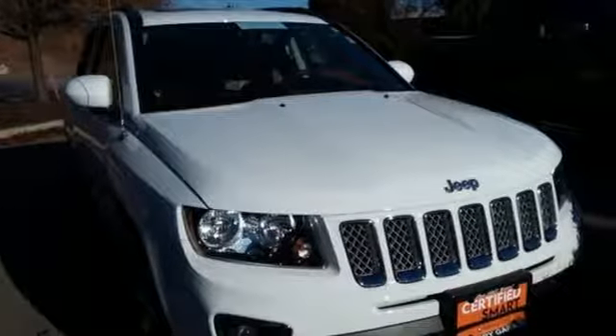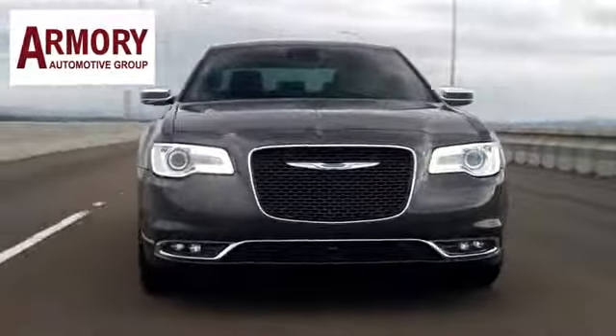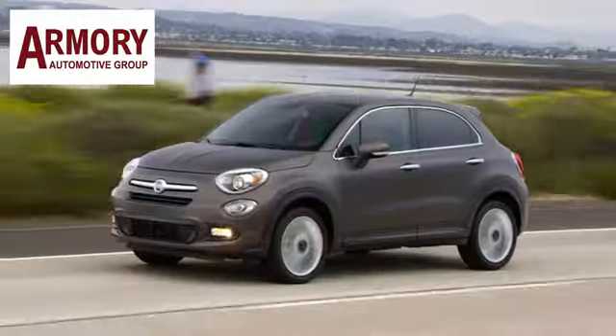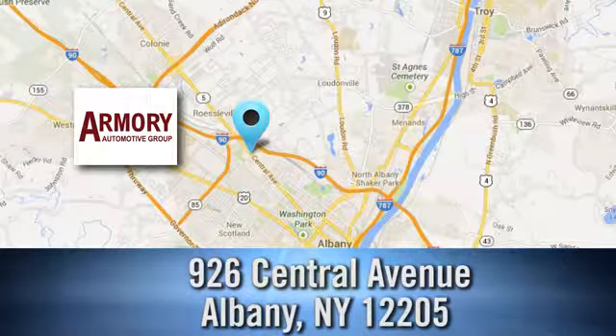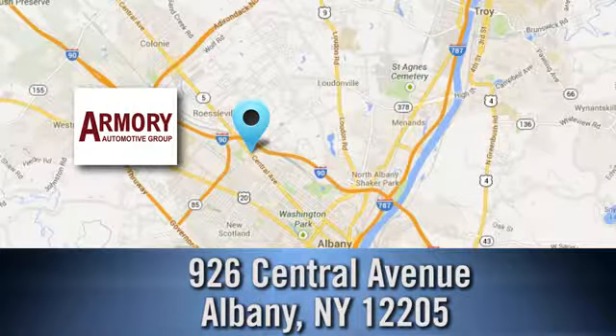Experience it for yourself today. For service, selection and value, choose Armory Garage. Stop in today and check us out. We are conveniently located at 926 Central Avenue in Albany, New York.